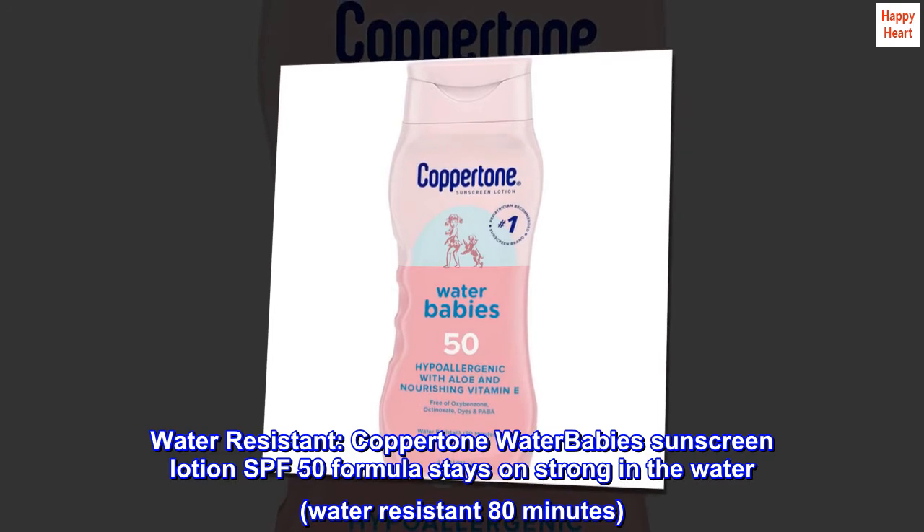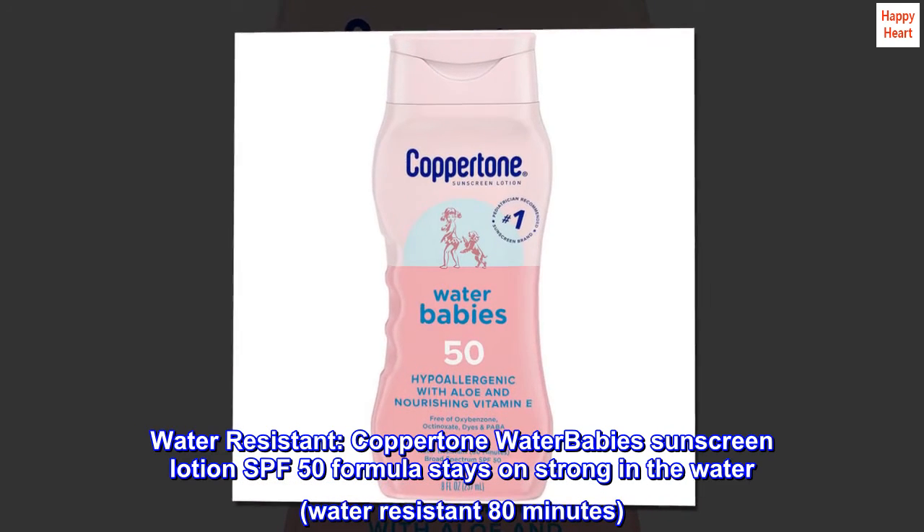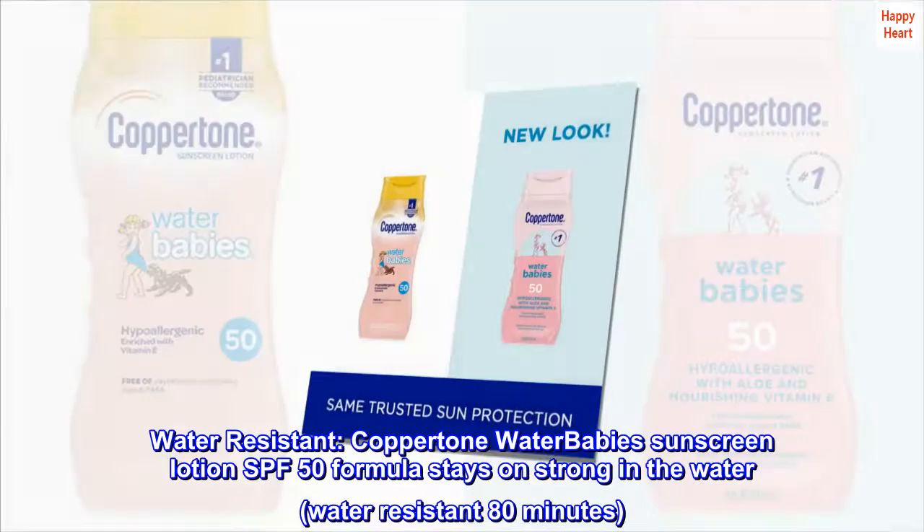Water Resistant: Coppertone Water Baby Sunscreen Lotion SPF 50 formula stays strong in the water, water-resistant for 80 minutes.